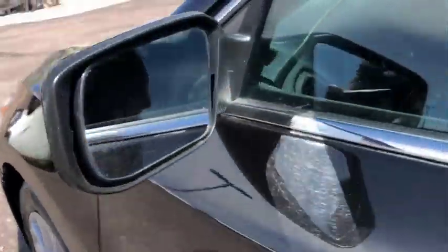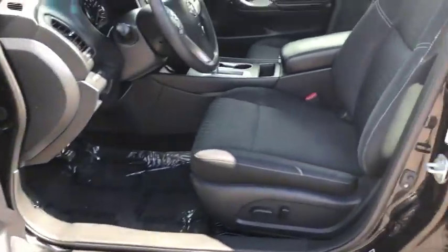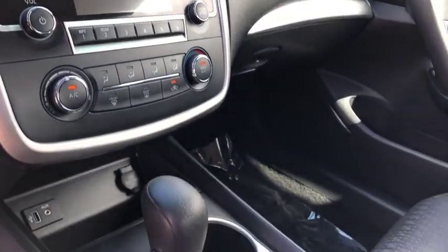Rear window defroster, power windows, security system, electronic stability control, remote keyless entry, brake assist, overhead console, tachometer, panic alarm, cloth seat trim, driver vanity mirror.